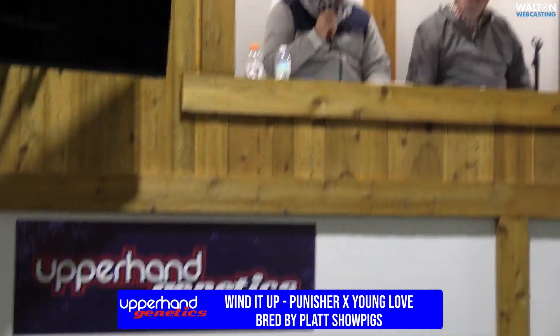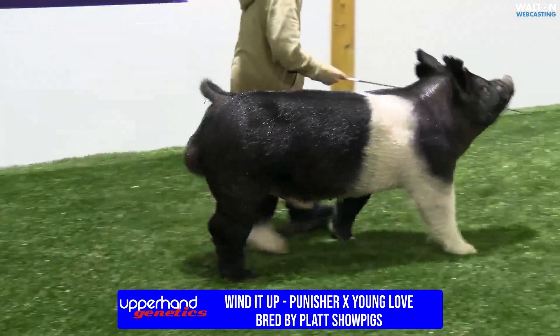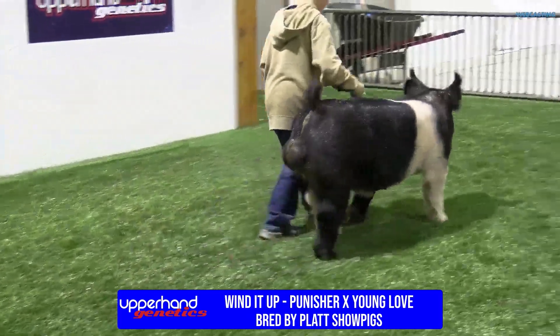That's Wind It Up — Punisher out of Young Love, bred by Platt Show Pigs. I want to thank everybody for tuning in.